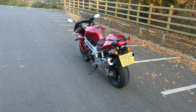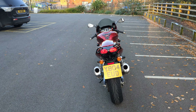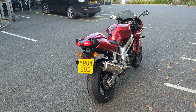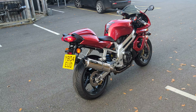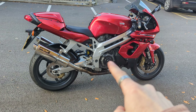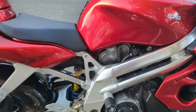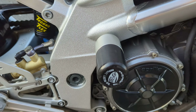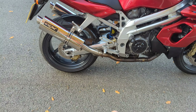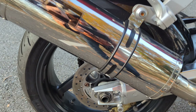For bikes of this sort of age I would say definitely best to run on E5 fuel. You've also got crash protection just there — the RNG crash protection — and that's on both sides. You've also got down there the paddock stand bobbins on the swing arm.